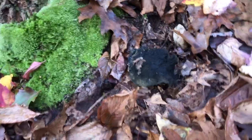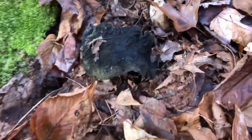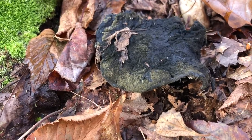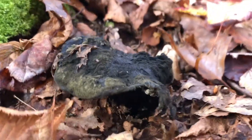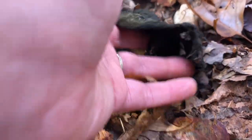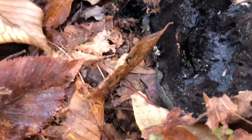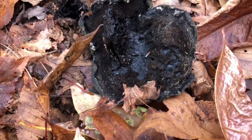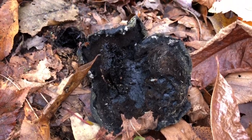I'm not entirely sure what this thing is right here, but something tells me it might be a good dye mushroom. It's pretty old and kind of slimy, but I think it's worth taking.